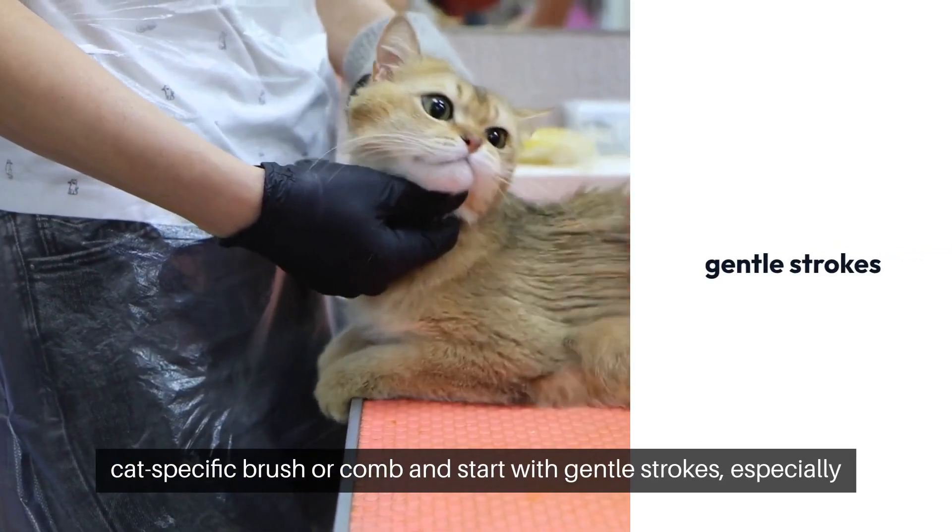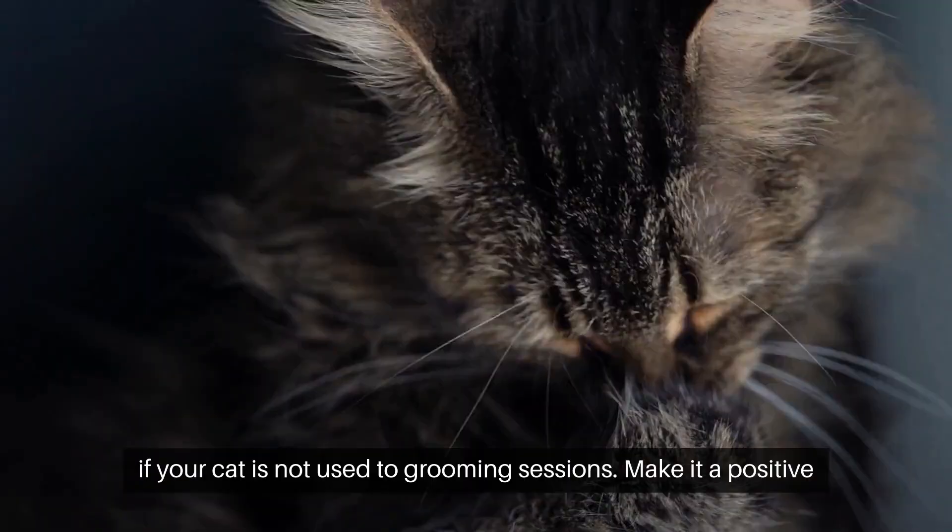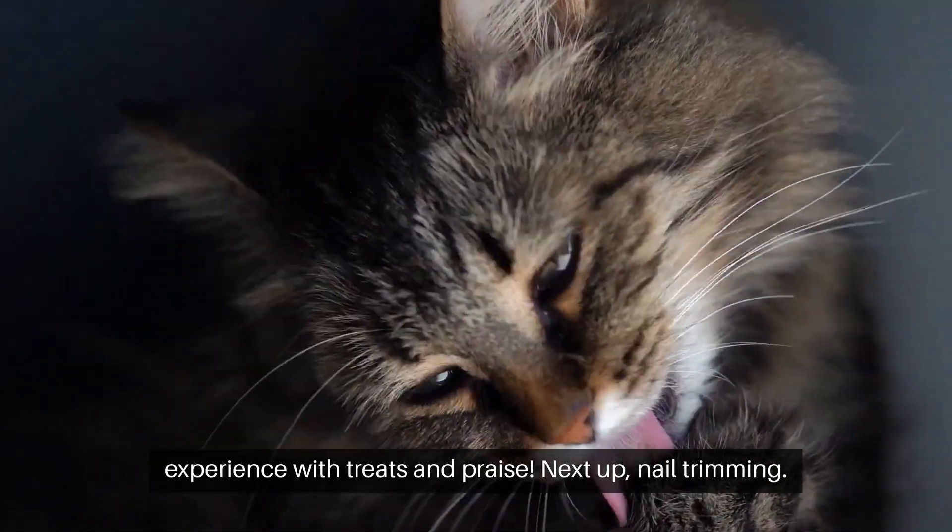Use a cat-specific brush or comb and start with gentle strokes, especially if your cat is not used to grooming sessions. Make it a positive experience with treats and praise.